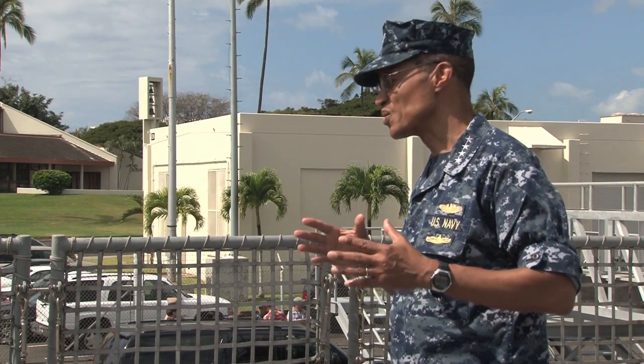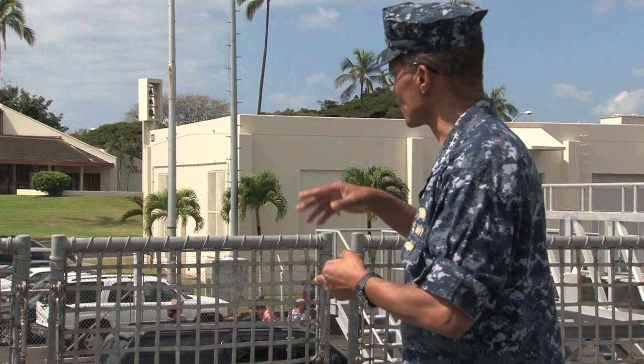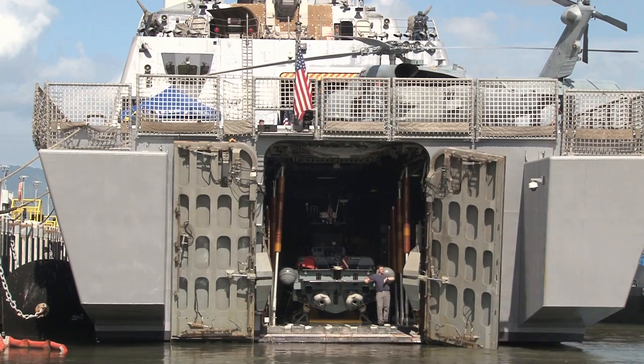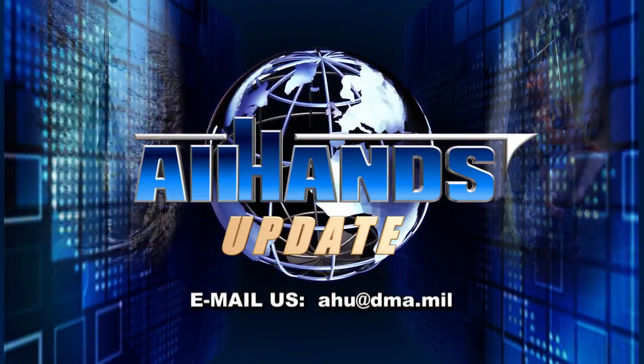This deployment will also serve as a capstone for looking at the operational concepts, minimum manning, maintenance, and the business of rotational presence for this class of ship. Reporting from Joint Base Pearl Harbor-Hickam, this is Petty Officer Daniel Barker.